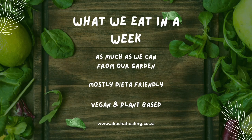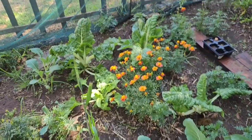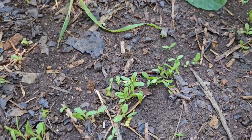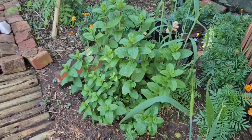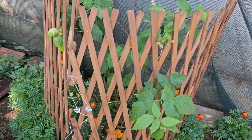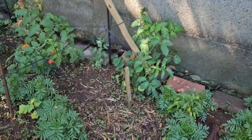What we eat in a week — vegan and plant-based, as much as we can from our garden. We're really lucky that all these beautiful vegetables, flowers, and greenery are everywhere. I really do use everything from the kitchen — I replant any scraps, I replant all the seeds. I've got some tomatoes there.